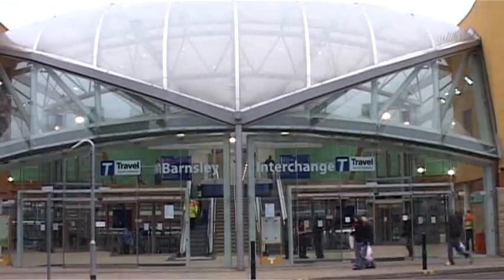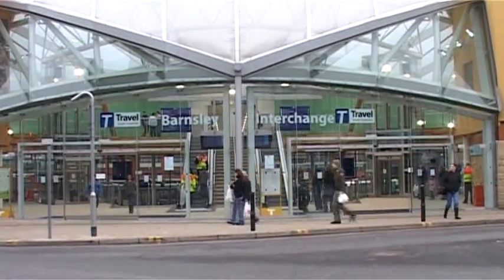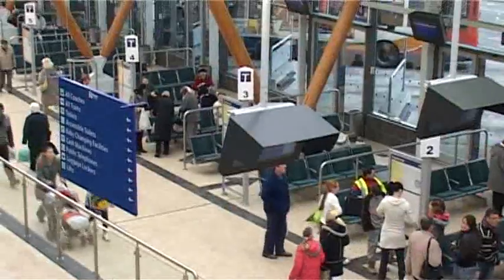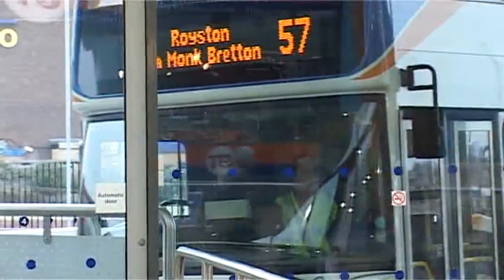So even here, at the brand new Barnsley Transport Interchange, where structural engineers have played such an important role in the design of the building, very few people seem to know what they actually do. Let's see if we can throw some more light on the subject by looking at the project in more detail.